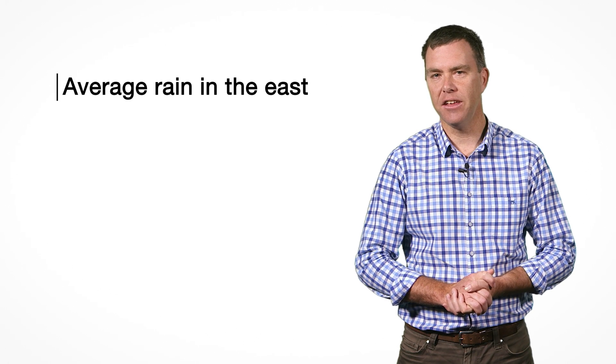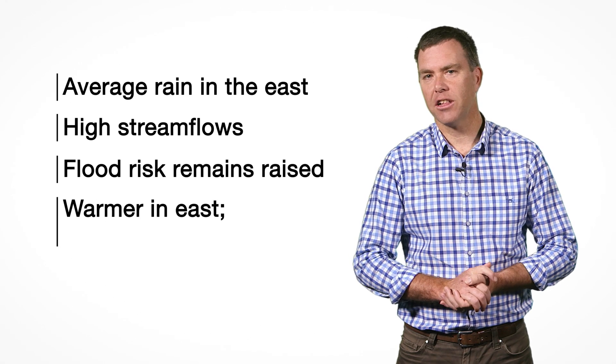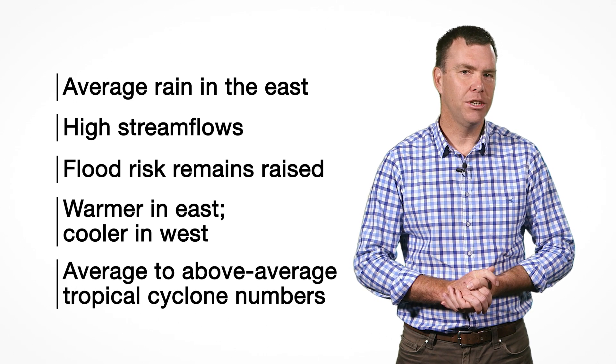So in summary, rainfall is likely to ease back towards average in the east. But with high streamflows and wet soils, flood risk remains raised. Temperatures are likely to be warmer than average in the east, but cooler in the west. And tropical cyclone numbers are likely to be average to above average.